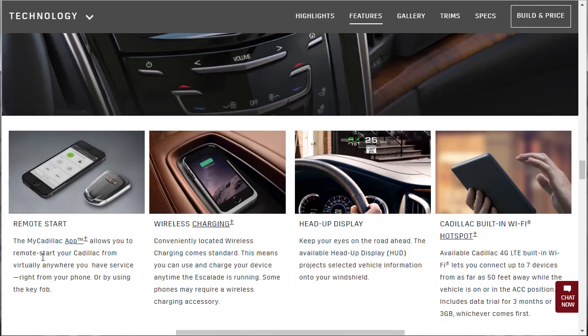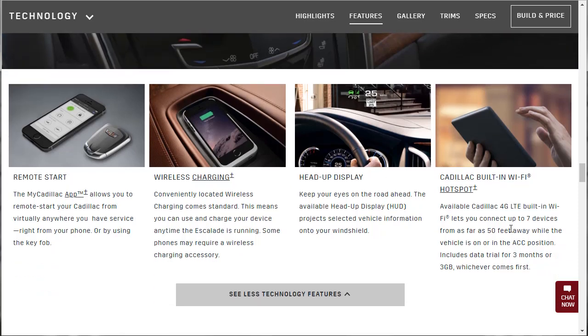Remote Start — the MyCadillac app allows you to remote start your Cadillac from virtually anywhere. Wireless charging, heads-up display, Cadillac built-in Wi-Fi — 4G LTE built-in Wi-Fi lets you connect up to seven devices. The Navigator had something with maybe a bit more, but that was some extra package. So check that video out.